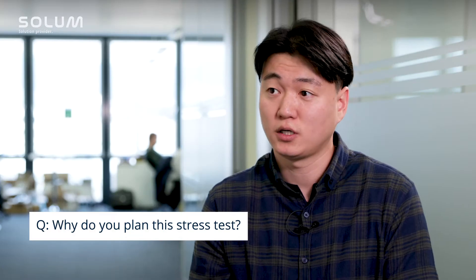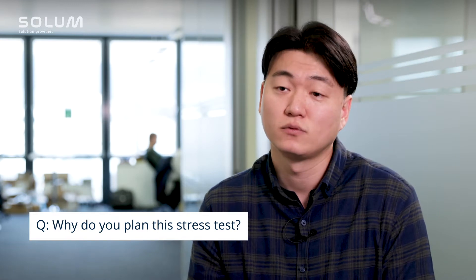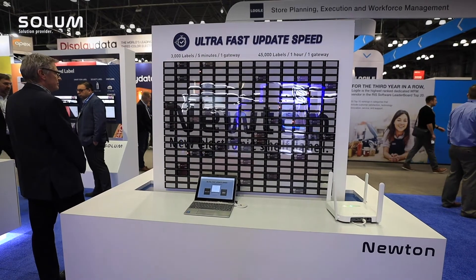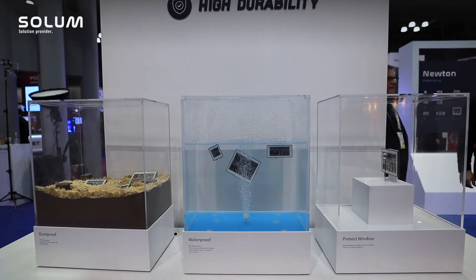Before Newton, for electronic shelf labels, the battery life was around five years — that was the standard of the industry. When we introduced Newton in 2020 at NLF, we spoke about ten years battery life and real-time update speed, and every partner and customer was very impressed.